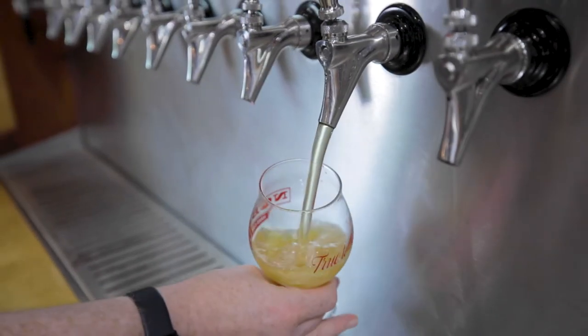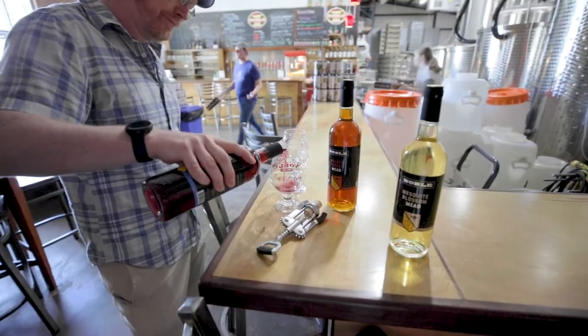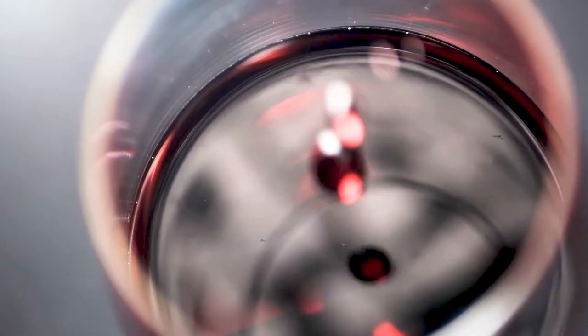Most of our ciders are on tap, and they're mostly carbonated. Our session meads are also on tap at our locations. The more full-strength meads, we tend to do those by the glass, and those meads are served and poured much more like a wine.